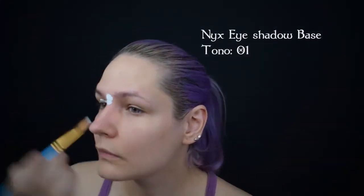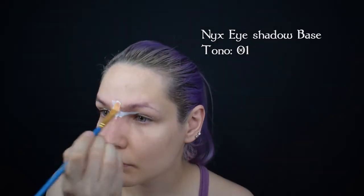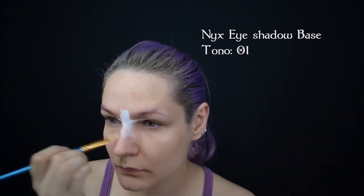Then I use the NYX eyeshadow base in 01 in the areas of the lips, extending it over the eyes and outside. As a cream product, I apply it with a synthetic brush and blend it with my fingers.